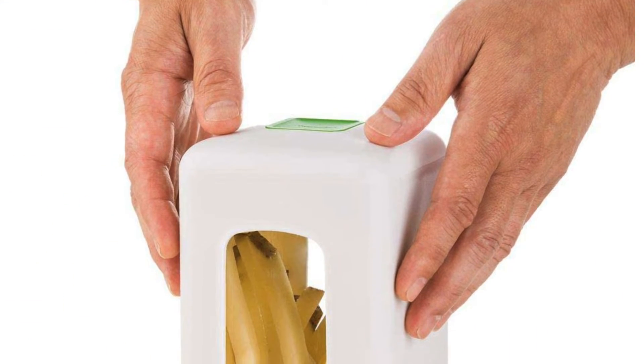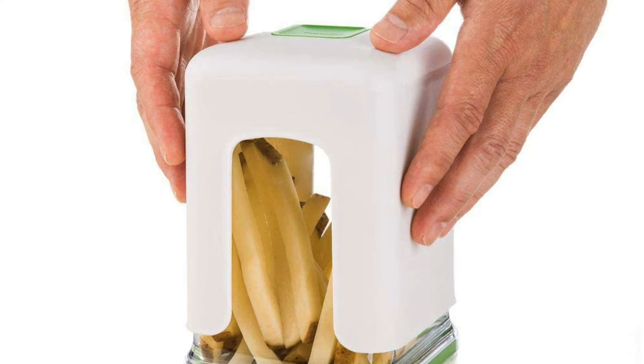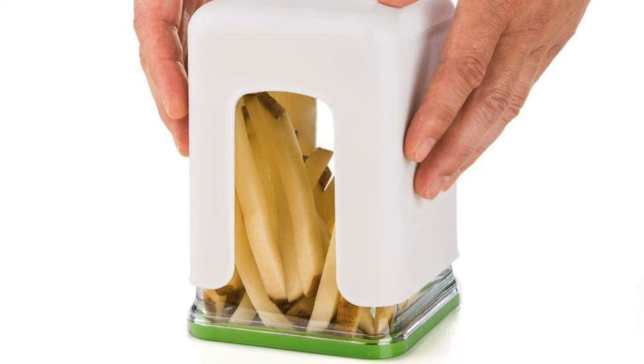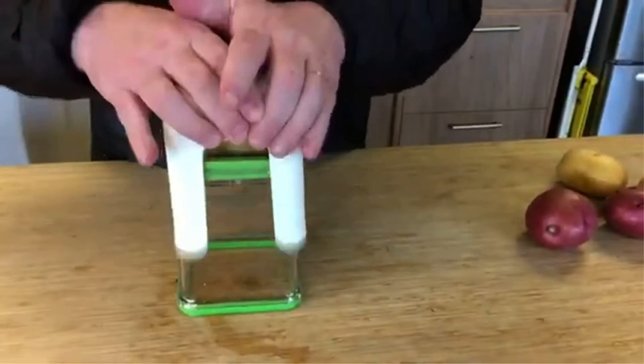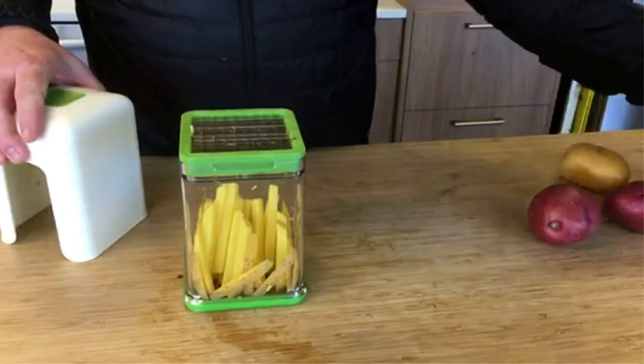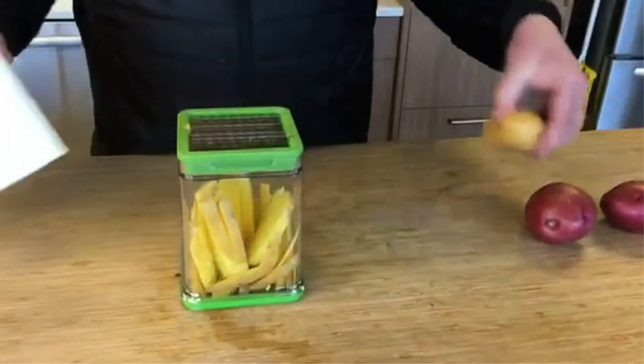Moreover, the clear container holds the potatoes for less mess. This product is also dishwasher-safe to reduce the stress of cleaning. Its key features are: tower design and heavy-duty construction, pop-out pusher with a removable grid, non-skid base for added stability, and super safety design.